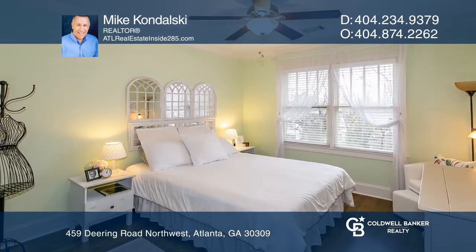The owner's suite has a vaulted ceiling, a huge walk-in closet, and a private bath with dual vanity.